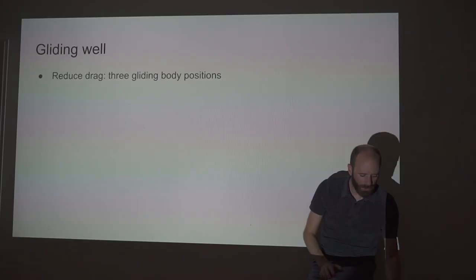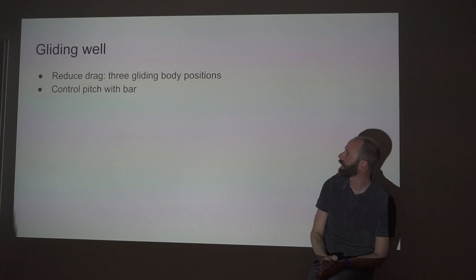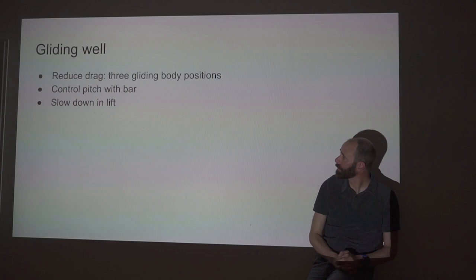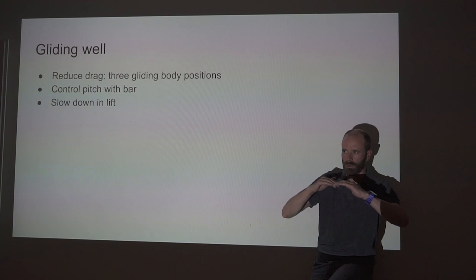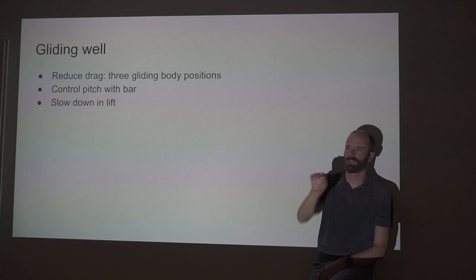Control pitch with the bar — it's much more efficient than the brakes, deforming the aerofoil less. When you're gliding, slow down in lift so you spend more time in it. Even if something's not worth turning in because you've set your threshold for the day, just coming off the bar means you spend a few more seconds in that lift. It's particularly useful in competitions because, although it slows you down, you get more altitude and a more commanding position. The people who charged ahead on full bar arrive quickly but low; the 'second mouse gets the cheese' — those who slowed down a little in lift arrive higher and can see where the lift is.